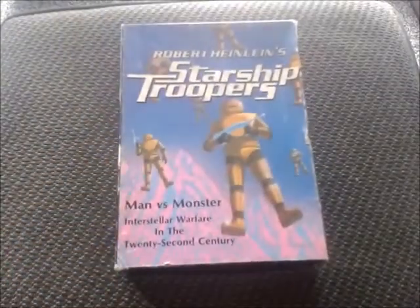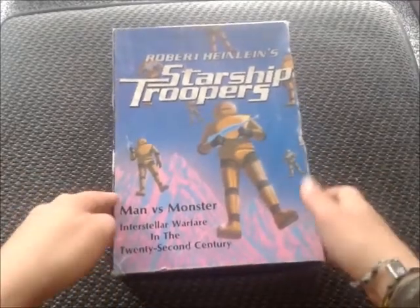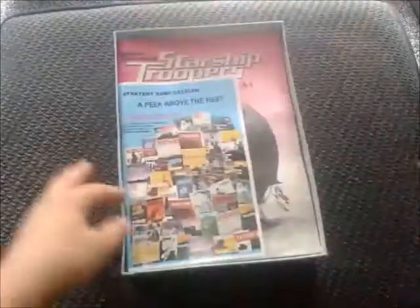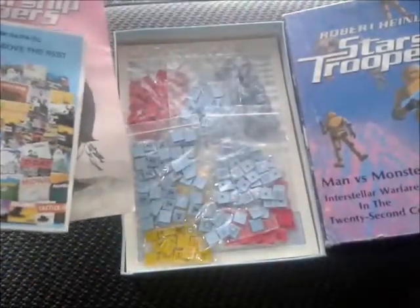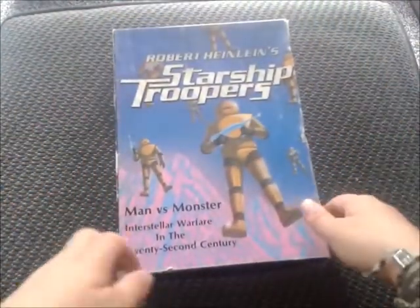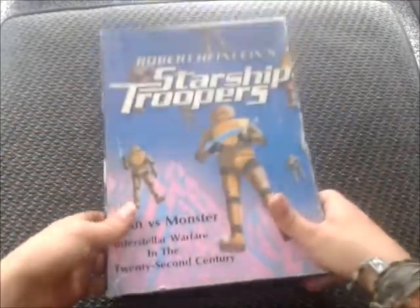Next up is something I don't normally do on my channel, but I collect vintage board games. I finally managed to track down a copy of Robert Heinlein's Starship Troopers — this is the original box game from 1976. Very happy to pick that up at last; it's absolutely complete, even has the old catalogue in there. It's a strategic tabletop battle game based on the original novel. If anybody's interested in what's inside, shoot me a message and I'll probably do an unboxing video.